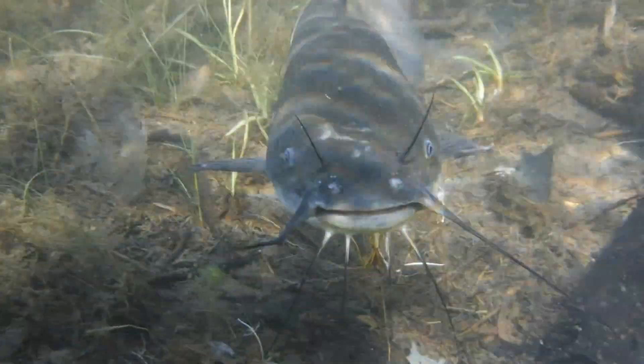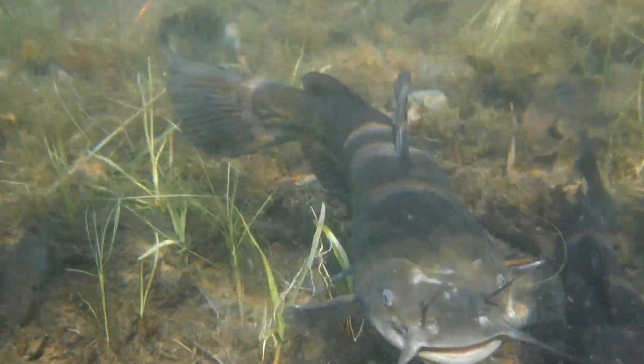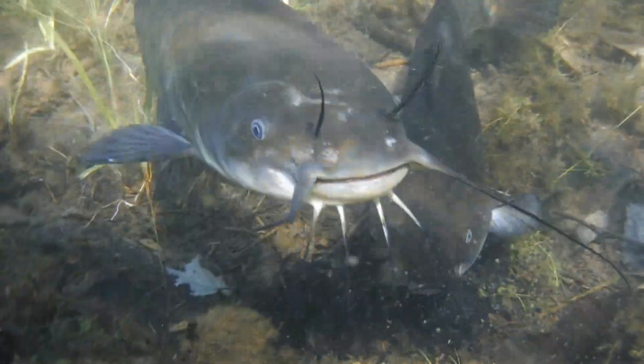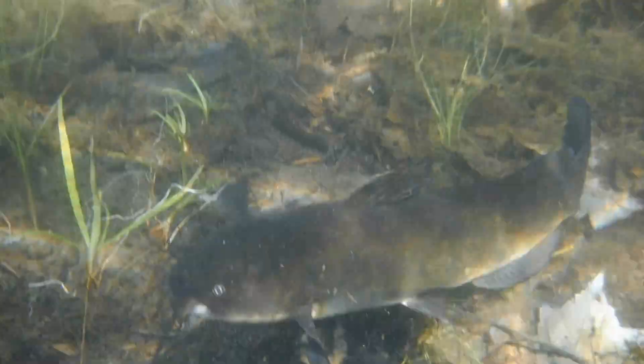Catfish baits that produce a strong scent are preferred because catfish hunt for food using their keen sense of smell rather than their vision. And in order to help them find their food in the dark, the entire body of the catfish is covered in taste buds, making these amazing fish uniquely suited to finding food at night or in muddy water where visibility is limited.